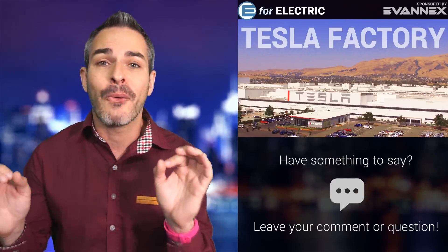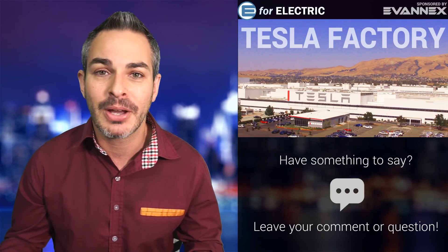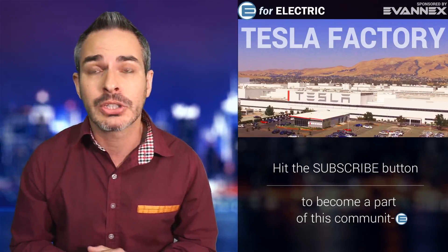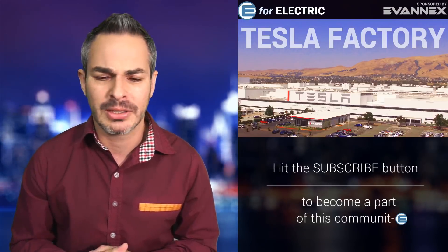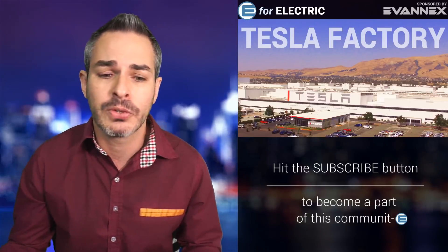It looks like it's going to take at least two years to build the China factory, and Musk says about $2 billion — though I think it's going to be much more — and they'll ramp it up a year or two after that. I also think they're going to need to do something similar for their Model Y. Obviously production is coming up, so looking forward to that.